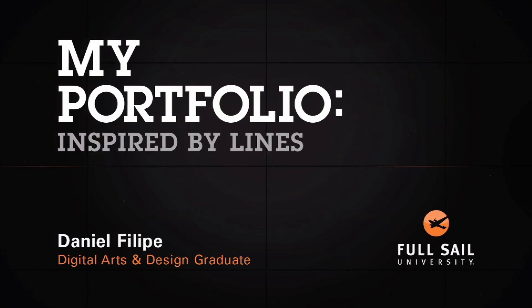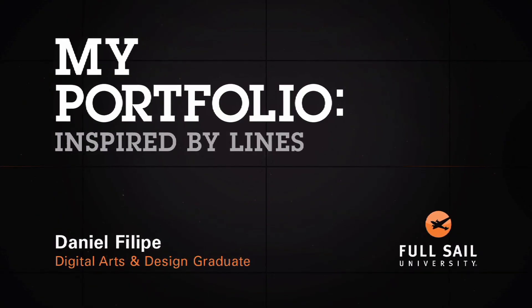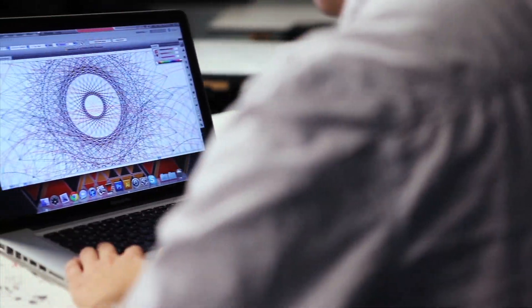My name is Daniel Philippe, and I recently graduated from Full Sail with my Digital Art and Design degree. I love lines because they're the base for all design. And once you start playing around with lines, you can eventually get some really nice patterns going.